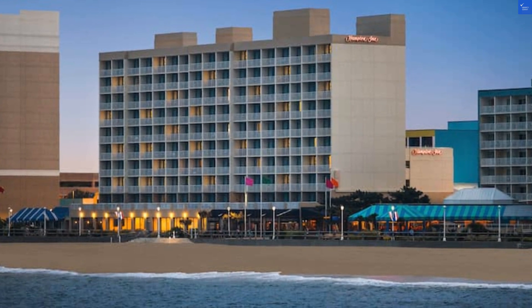Adding it all up, that gives us a score of 57 out of 80. So, is it worth visiting? If you're looking for a basic stay with a view and don't mind a few quirks, then yes. But don't expect luxury — it's more like a cozy beachside pit stop.